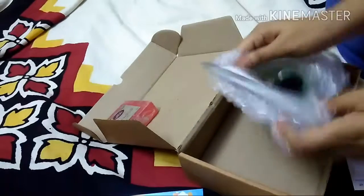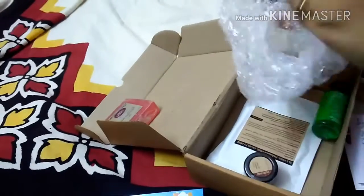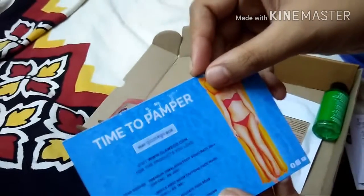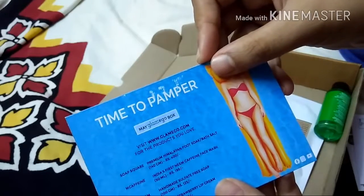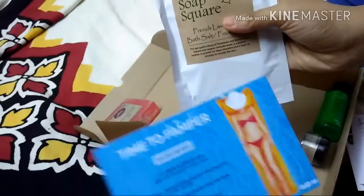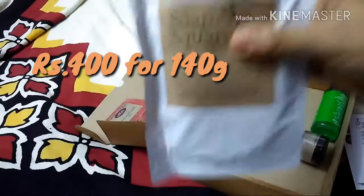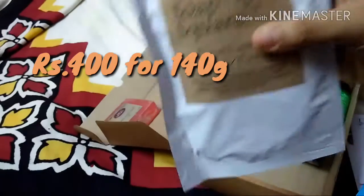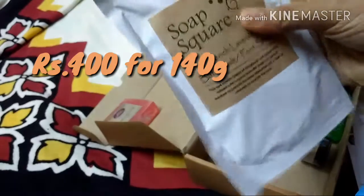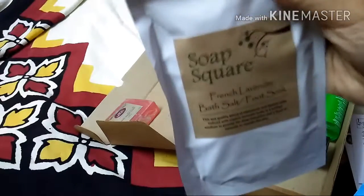The second product is Soap Square Premium Himalayan Foot Soak, or bath salt. This is really heavy, guys — it retails for 400 rupees for 140 grams. I actually got the same thing in my Fab Bag but a smaller pack, maybe 50 grams. So this is a great deal — 140 grams of product for 400 rupees.